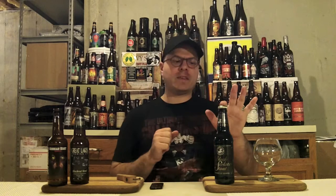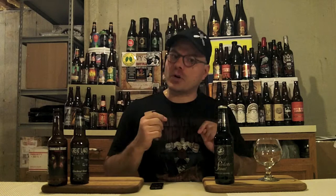So I'm gonna stop flapping my gums, pop the top on this, and tell you what's up with the 2013-2014 cellared version of Brooklyn Black Chocolate Stout.